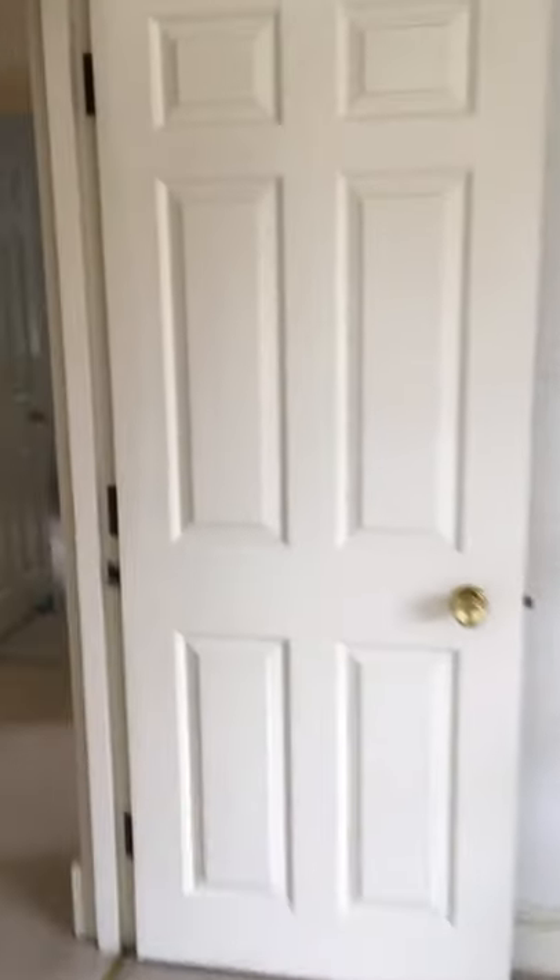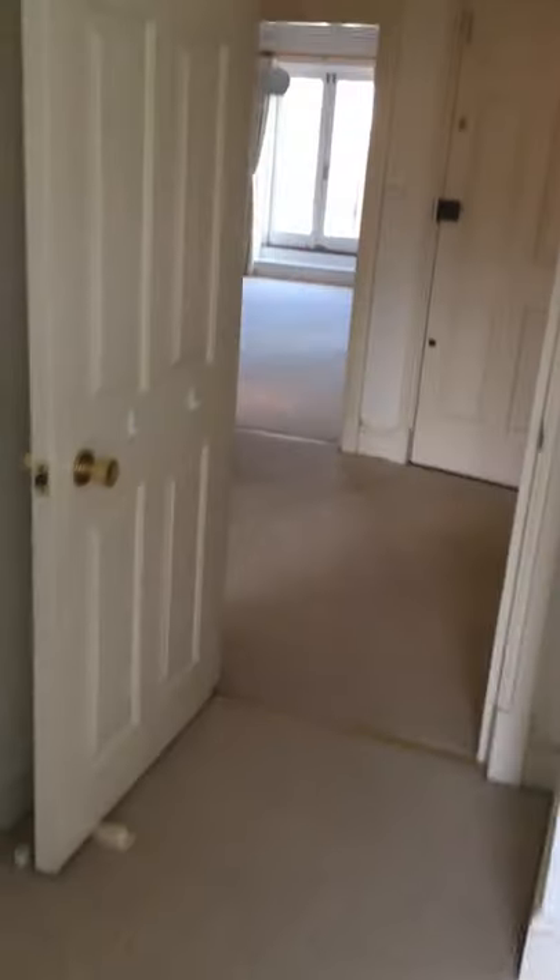We go to the second bedroom next door, which is a good-sized double — a proper double. There's a wardrobe with hanging space, and on the other side there's more hanging space plus drawers underneath.